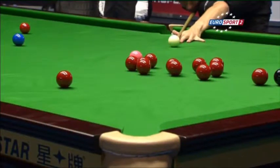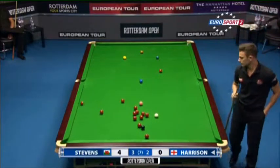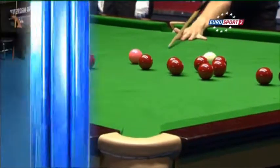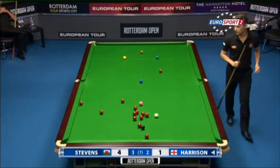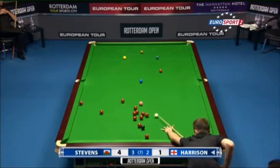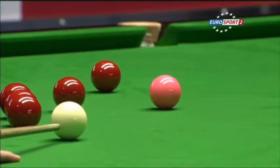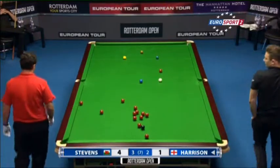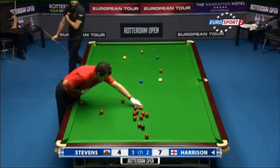Hold on to your hats. Yes, nicely done — a little harder would have been nicely on the black. He's in now. His highest break in the match: 33.